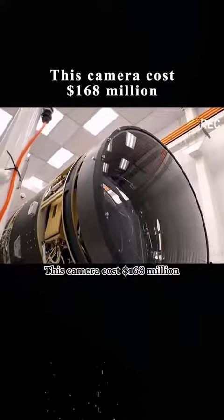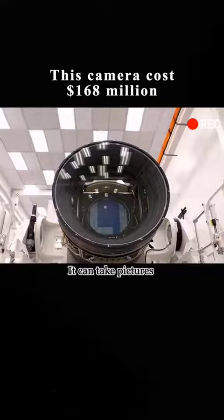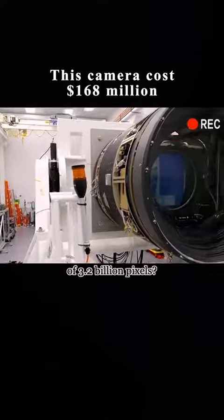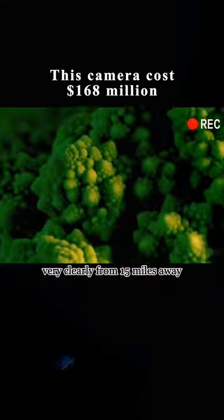This camera cost $168 million. It is the world's largest digital camera, capable of taking pictures at 3.2 billion pixels. To put that in perspective, it can photograph a sesame seed very clearly from 15 miles away.